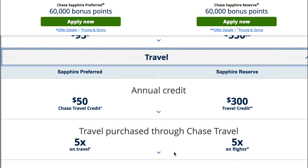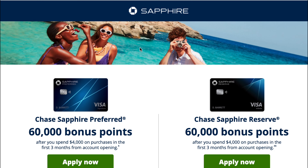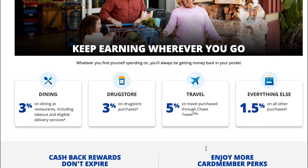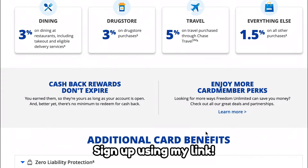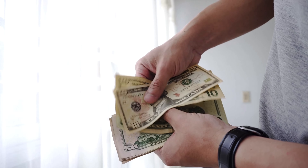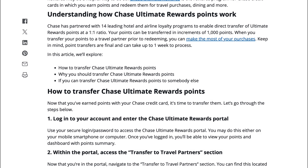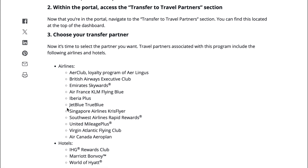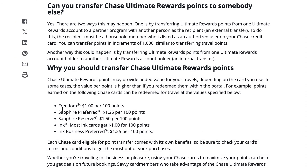The benefits include travel insurance, rental car insurance, a $50 annual hotel credit, and so many other benefits. Using the link below helps both of us out. I personally use both of these credit cards and I can also pay my bills with them. I'm able to transfer the points from my Unlimited card to the Preferred to maximize the perks. You can also transfer the points to some airline partners, but do your research. Some other credit cards that are good for travel are American Express and Capital One.